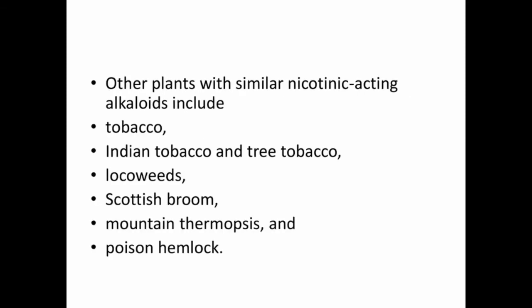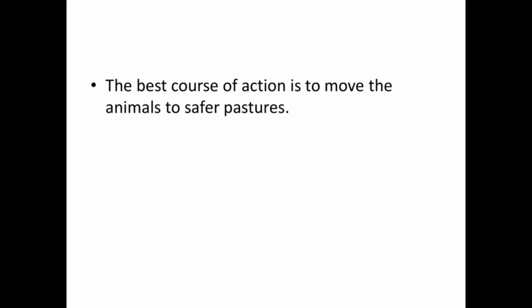Other plants with similar nicotinic-acting alkaloids include tobacco, Indian tobacco, locoweed, Scottish broom, mountain thermopsis, and poison hemlock. The best course of action is to move the animals to safer pastures. That's all about lupine poisoning — now let's see lupinosis.